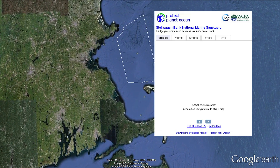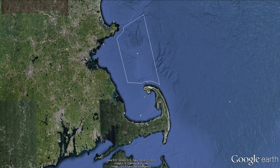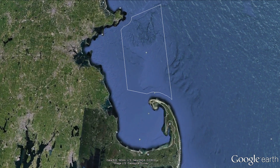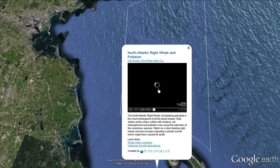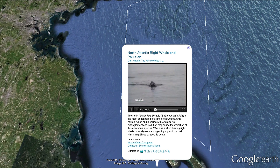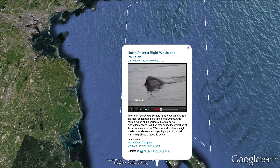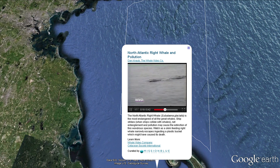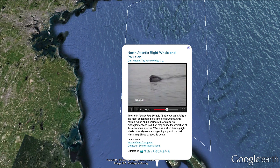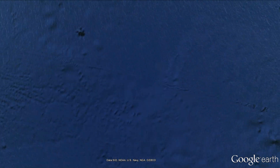Stellwagon has a whale-watching industry which contributes some $126 million per year to the economy. Just south of this, we use the pop-ups again to give a glimpse of some of the challenges that marine mammals face, such as right whales and pollution. The humpbacks migrate from further south to Stellwagon, and some may use Bermuda as a stop-off point — a staging point on their arduous migration.